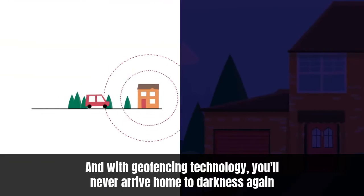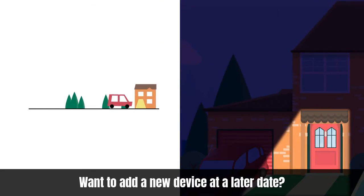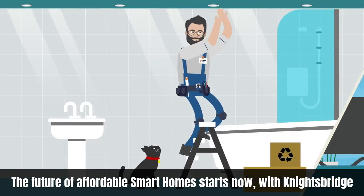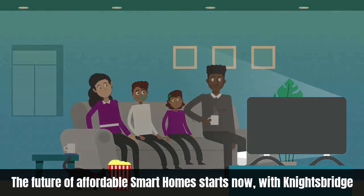And with geofencing technology, you'll never arrive home to darkness again. Want to add a new device at a later date? No problem. The future of affordable smart homes starts now, with Knight's Bridge.